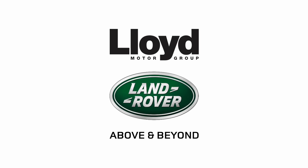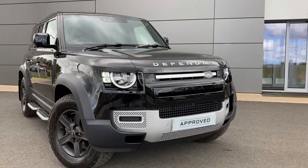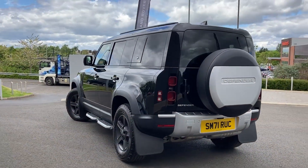Here in our forecourt at Lloyd Land Rover Kelso, we are pleased to present this Land Rover Defender 3.0L D250 S110, finished in Santorini Black metallic exterior paint with 18-inch five-spoke dark grey alloy wheels.